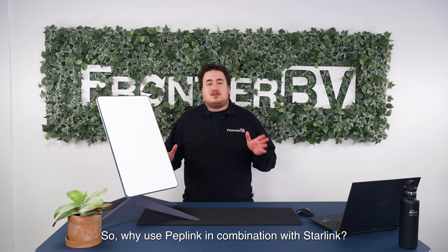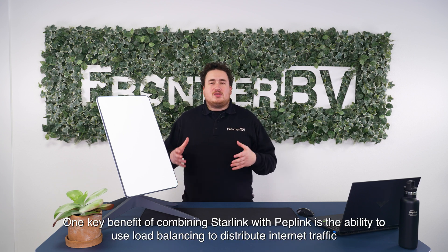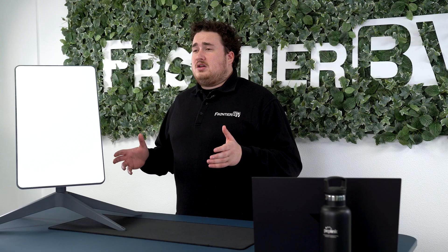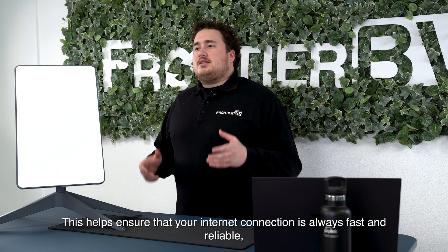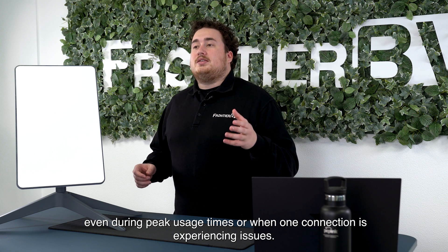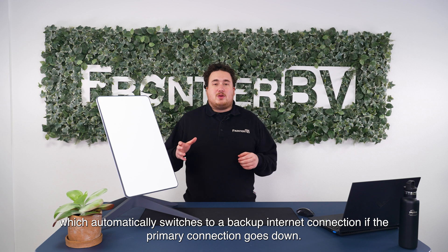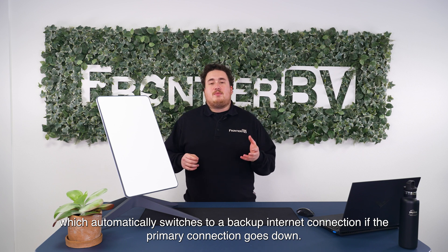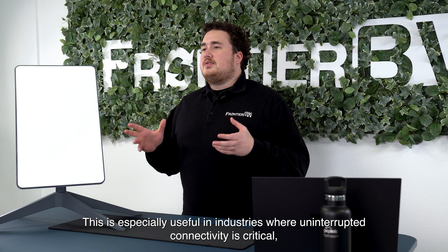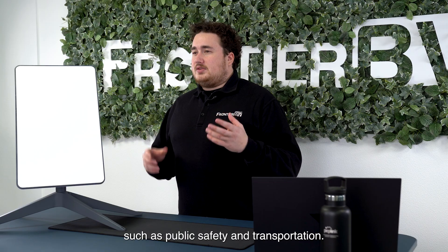So why use Peplink in combination with Starlink? One key benefit is the ability to use load balancing to distribute internet traffic across multiple connections. This helps ensure your internet connection is always fast and reliable, even during peak usage times or when one connection is experiencing issues. Another important feature is internet failover, which automatically switches to a backup connection if the primary connection goes down — especially useful in industries like public safety or transportation where uninterrupted connectivity is critical.